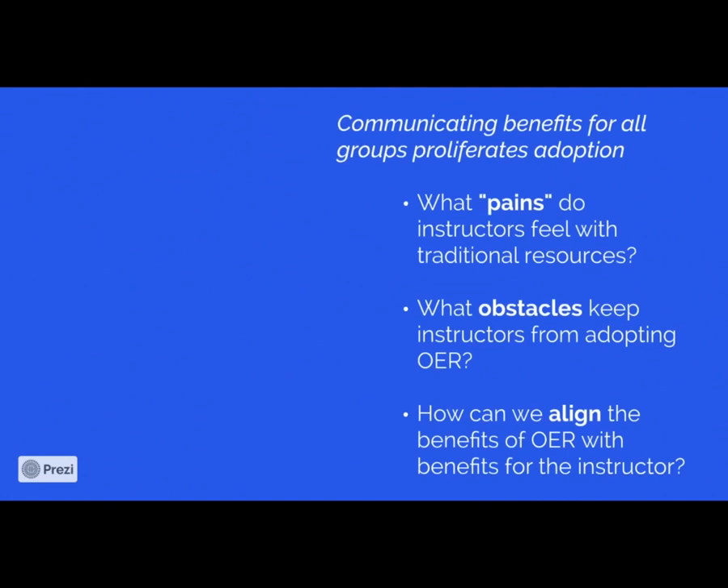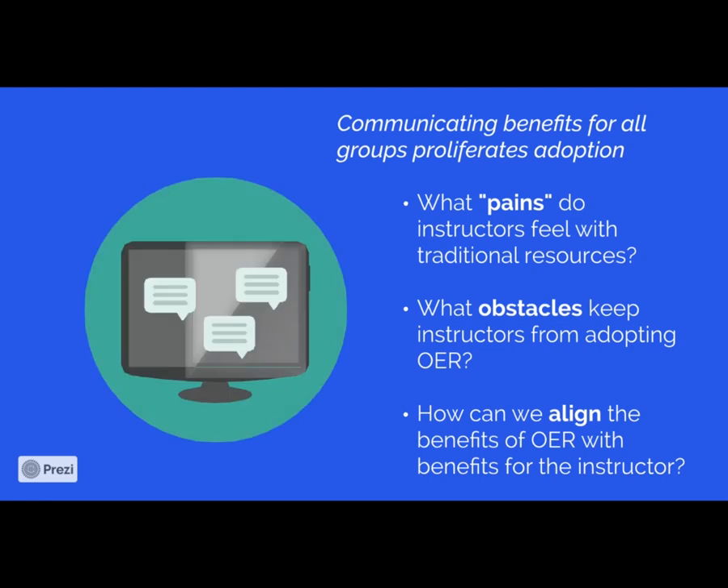So what does that mean for us? How do we use this information meaningfully? Communicating these benefits for all groups proliferates the idea of adoption. If an instructor realizes that what they adopt is going to have a meaningful impact on their position and status in the organization, they may be more likely to take on that high load. I would begin discussions with instructors by asking what their current pains are with their traditional resources — many find the system to be flawed, such as having two different LMS systems that need to communicate. Identifying those pains first would be necessary, and then consider what obstacles are keeping instructors from adopting the OER.